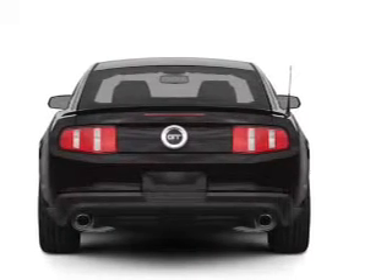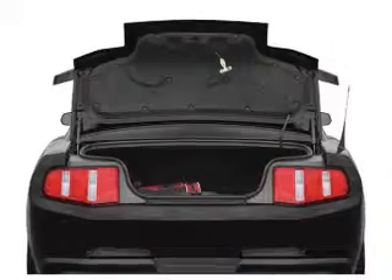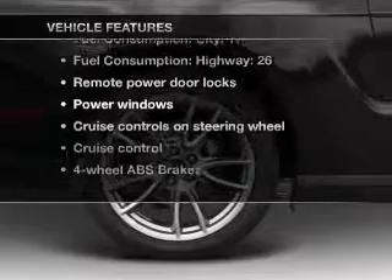find your way easily with the included navigation system. The anti-lock braking system will help deliver you safely to your destination. And with these notable features, you won't want to miss out on the opportunity to own this amazing ride.